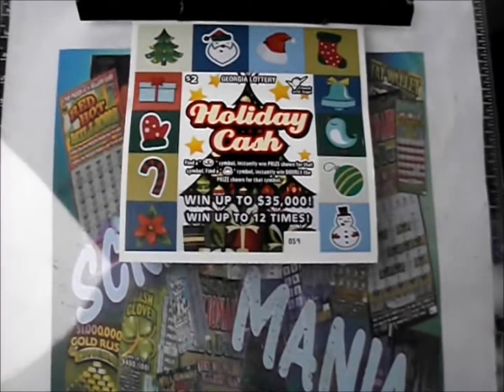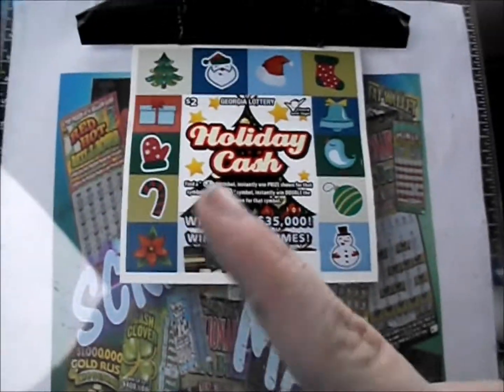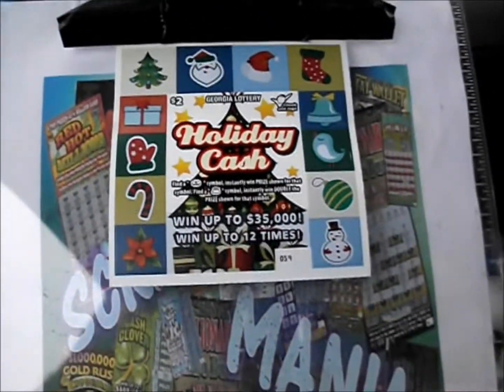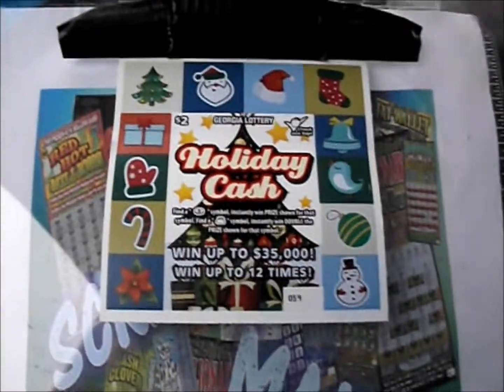On this episode of Scratch Mania, it's 10 of the $2 holiday cash tickets from the Georgia Lottery. This is a symbol game where you find a coin, win the prize — money bag wins double. And unlike most $2 tickets here in Georgia, this one offers 12 chances to win instead of 10.